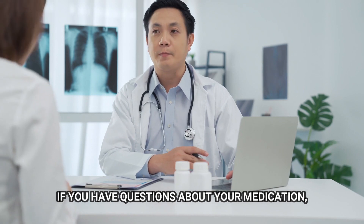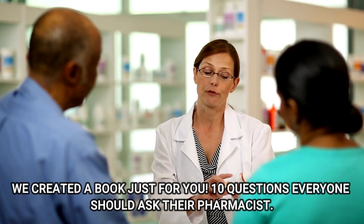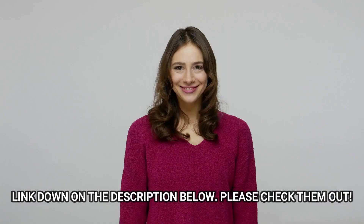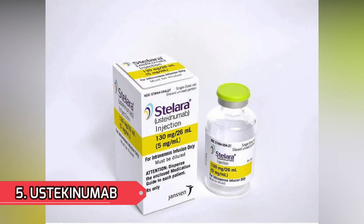If you have questions about your medication, we created a book just for you: 10 Questions Everyone Should Ask Their Pharmacist. Link down in the description below. Please check it out.